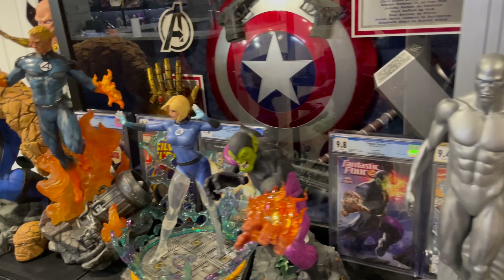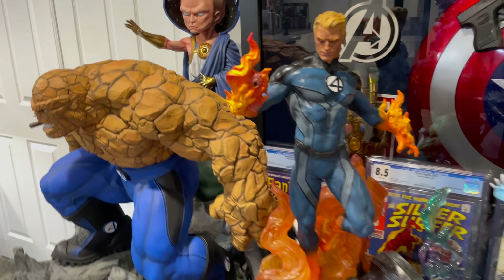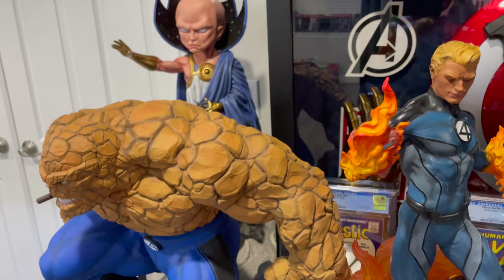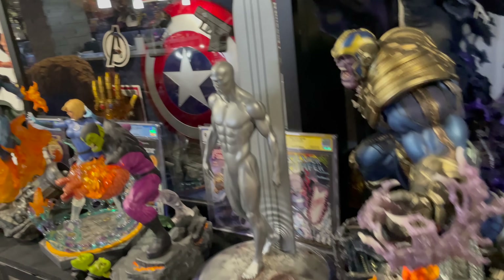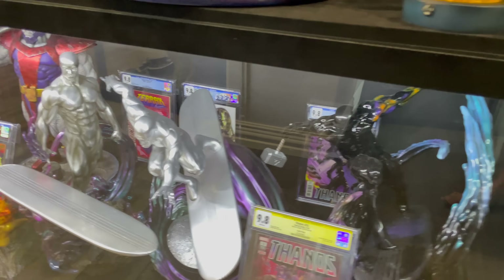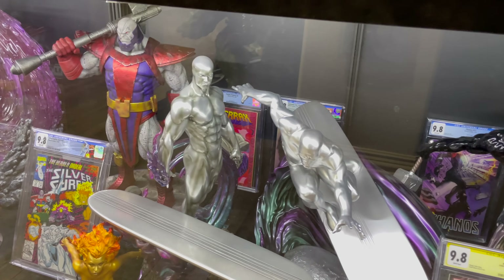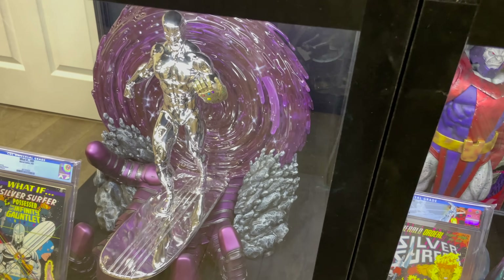And then a custom Fantastic Four line: you have Invisible Woman, Human Torch, The Thing, and Watcher. These are all quarter scale — meaning four times smaller than an original version in real life — with the exception of the Watcher because he's polymorphic. Down below, you have a Black Surfer with some more slabs. And this is all custom in this shelf right here: Terax, another Herald of Galactus, some more Silver Surfers — all custom quarter scale.